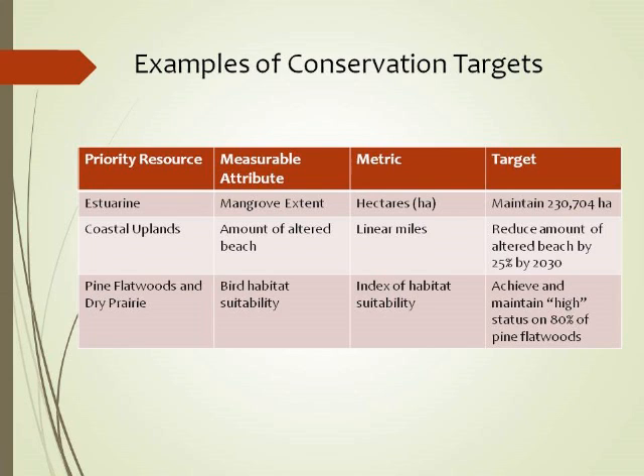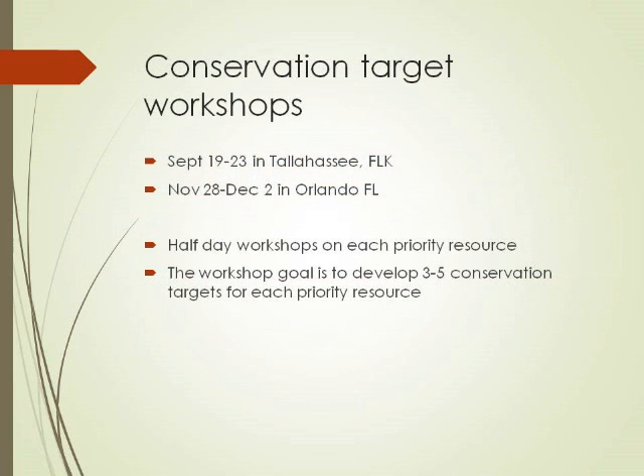Lisa gave a really great talk — I'm hoping mangroves make it into the suite as a potential estuary conservation target. The key is that they're things that are fairly well documented. We're hoping for each priority resource to have roughly three to five targets. We're going to have workshops next week in Tallahassee from Monday through Friday, each focusing on a priority resource, and then in November we'll do the same thing in Orlando at the USGS office — over five days going through each of the priority resources and re-examining conservation targets.